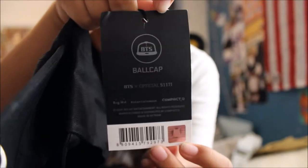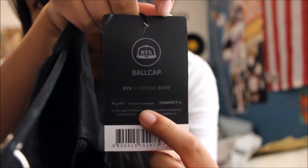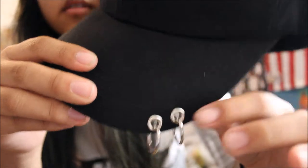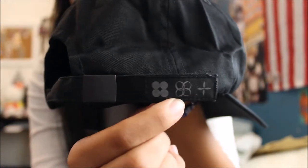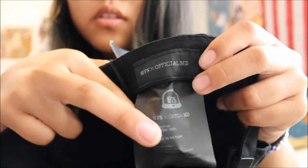That's the front of the tag. The code is right there. Here's what it looks like on the back — you got the little wings. Oh, this is such nice quality. On the back, you have the Wings Tour logo. And on the inside, you have the BTSX official MD.